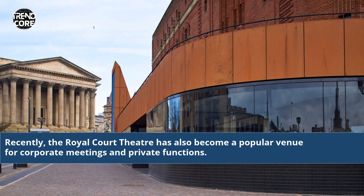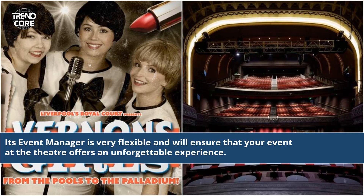Recently, the Royal Court Theatre has also become a popular venue for corporate meetings and private functions. Its event manager is very flexible and will ensure that your event at the theatre offers an unforgettable experience.